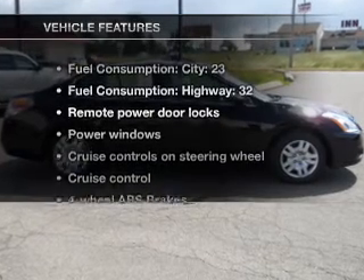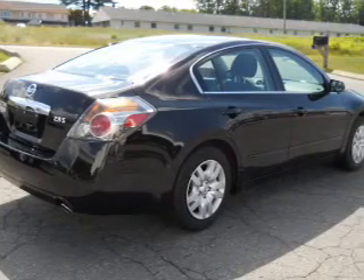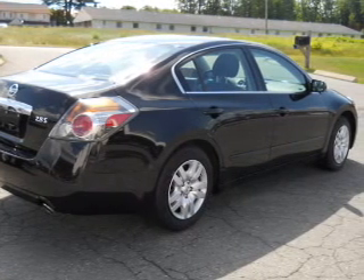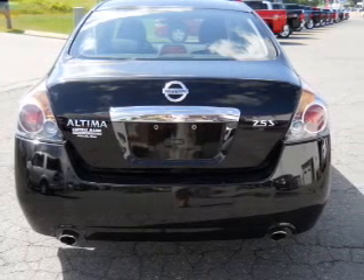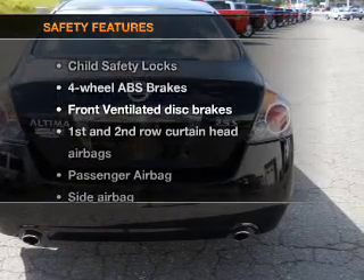And with these notable features, you won't want to miss out on the opportunity to own this amazing ride. Air conditioning, power door locks, power windows, power steering, cruise control, power mirrors, an alarm system.